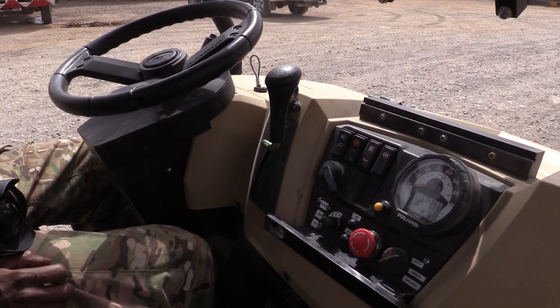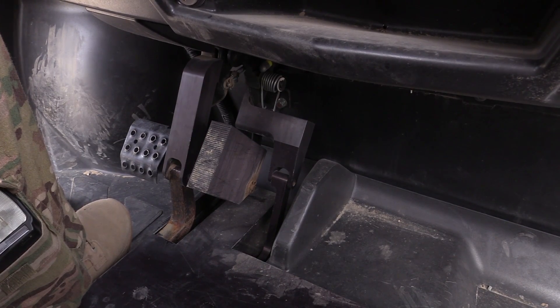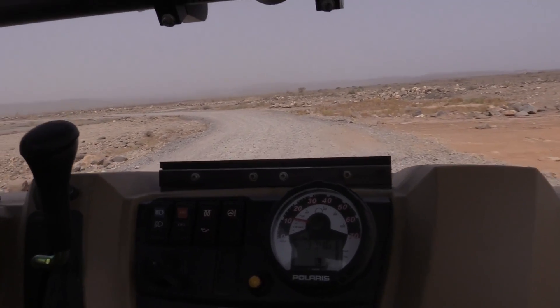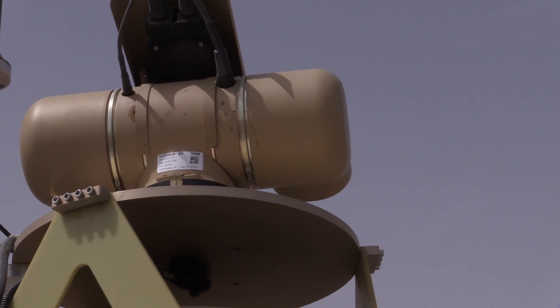These would be the MDARS, the Mobile Detection Assessment Response System patrol unit vehicles. They are security patrol vehicles that provide a mobile platform which can be used to assess any sort of condition remotely around the base.